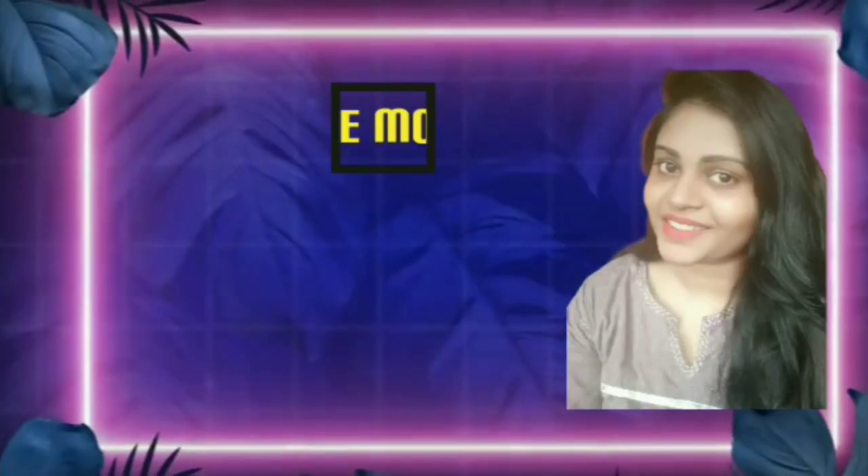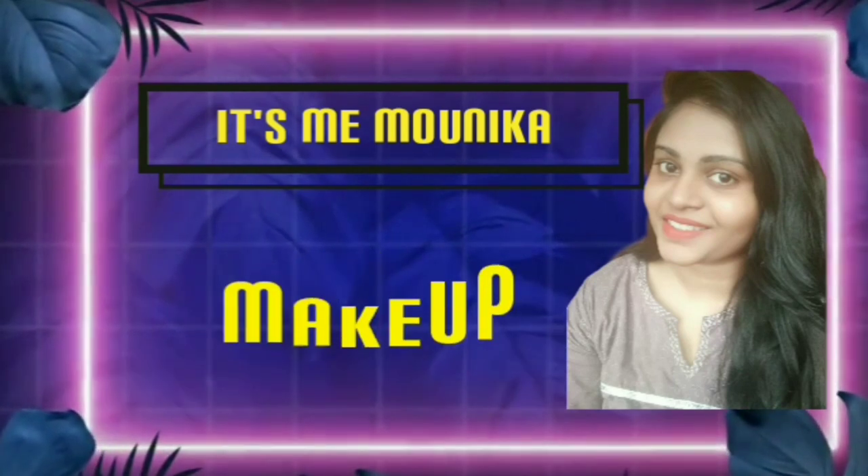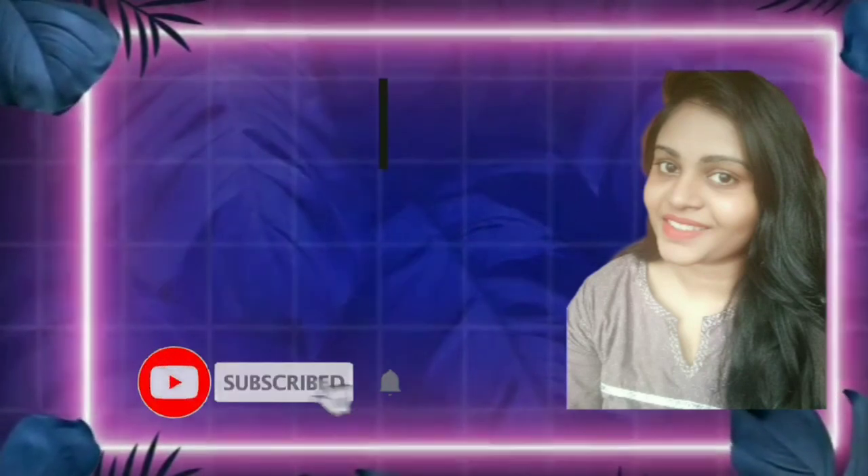Hi guys, welcome back to my channel, it's me Monica. So what is the topic of this video?